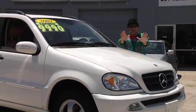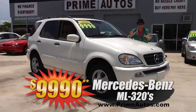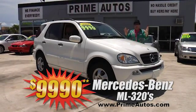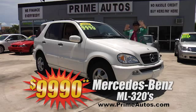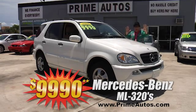Now, if you're looking for a premium luxury Mercedes-Benz ML Sport Utility Vehicle, Prime Autos has two of these top-line beauties to choose from — all the best with leather and all the amenities for only $9,990.